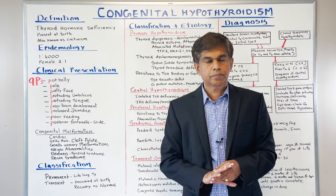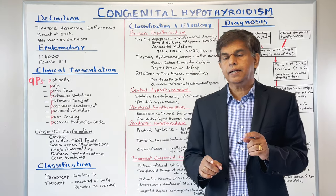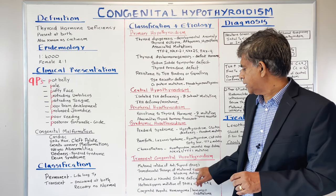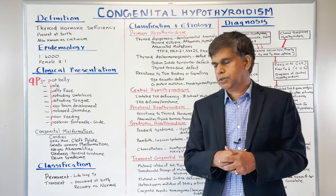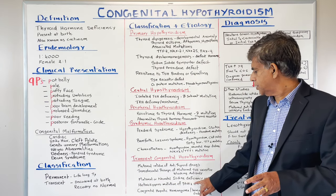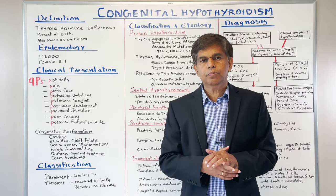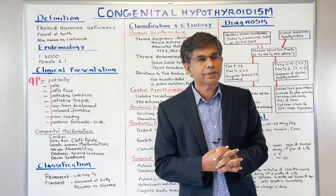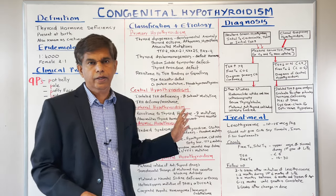For transient congenital hypothyroidism, think about maternal and fetal causes. Maternal intake of antithyroid medication decreases T4 and T3. Transplacental passage of maternal TSH receptor-blocking antibodies can stay in the system for about four to six months. Fetal causes include iodine transport issues, heterozygous DUOX2 mutation, and congenital hepatic hemangioma, where increased deiodinase type 3 causes increased peripheral consumption of T4 and T3, converting to reverse T3 and T2.